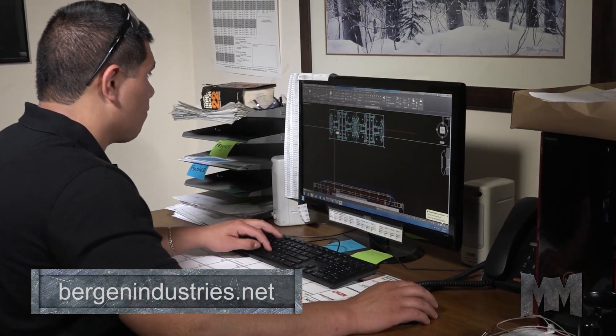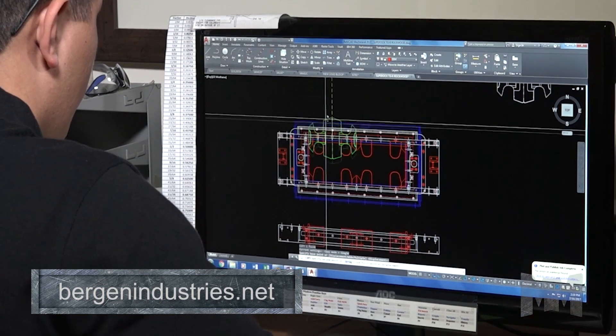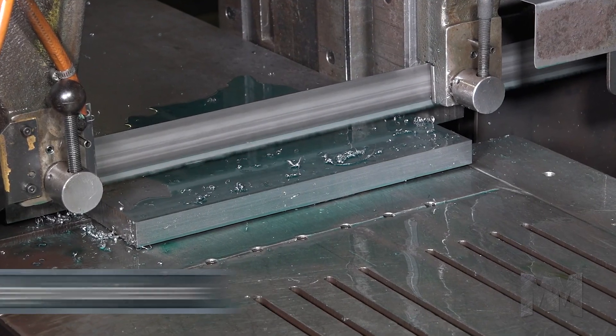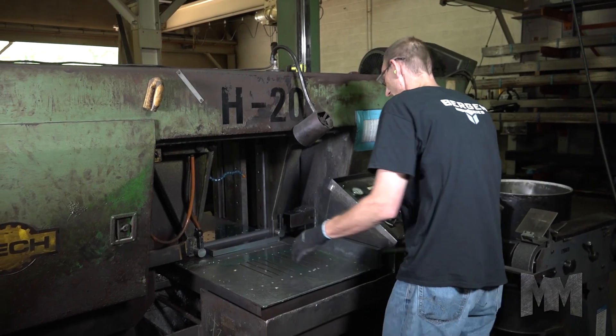Bergen's ongoing R&D efforts have substantially increased mold life. On average, advanced mold parts last twice the number of cycles that was common four years ago.